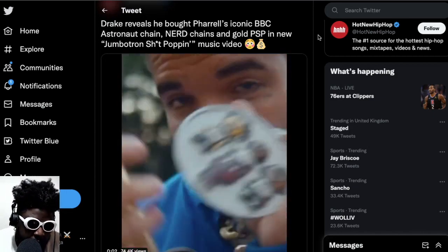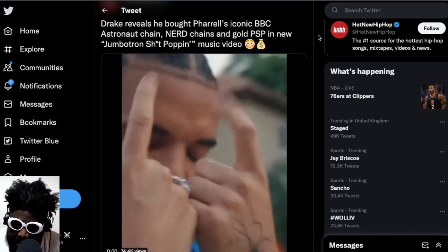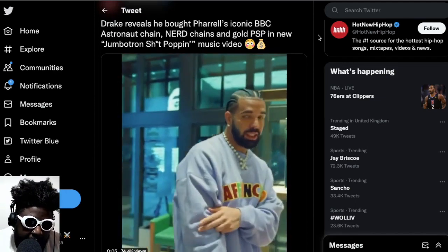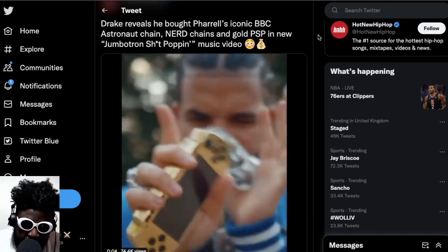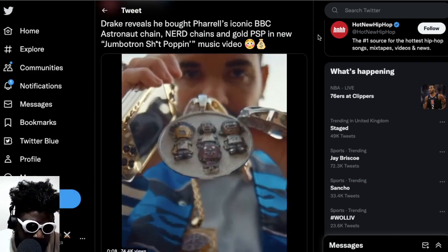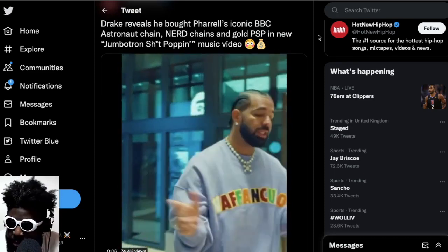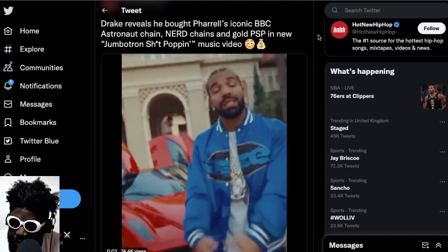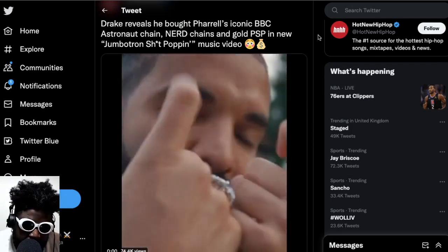Pharrell sold things he doesn't wear anymore — really cool iconic things if you're part of that lifestyle and know what BAPE and BBC meant to the culture back then. He kind of sold all this stuff off, including a gold piece, a Star Trak logo with all the people from N.E.R.D on it, and a skateboard chain that I think Drake's been flossing and wearing a few times.